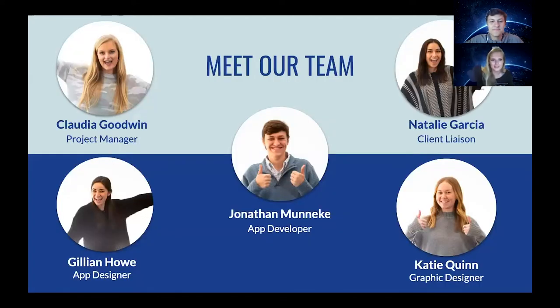Before we get into the app, I just want to introduce the team that made it all happen. I'm Claudia Goodwin, the project manager. Jonathan Munnicki served as our main app developer and was assisted by Jillian Howe, our app designer. Natalie Garcia worked as our client liaison, and last but definitely not least, Katie Quinn worked as our team's incredible graphic designer.